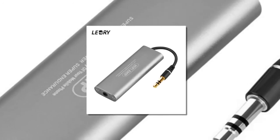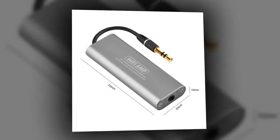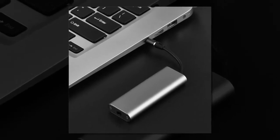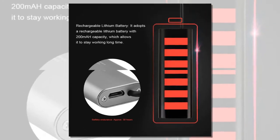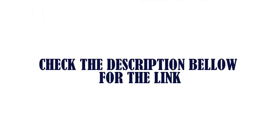Item number one is the Lyrius T05 hi-fi headphone amplifier. This hi-fi headphone amplifier is delicate, compact, lightweight and portable. It can improve your smartphone sound quality, making it possible for you to enjoy HD clear pure stereo sound without distortion. Like many hi-fi amplifiers, it is delicate, compact, lightweight and portable so that it can be carried conveniently. Check the description below for the link.